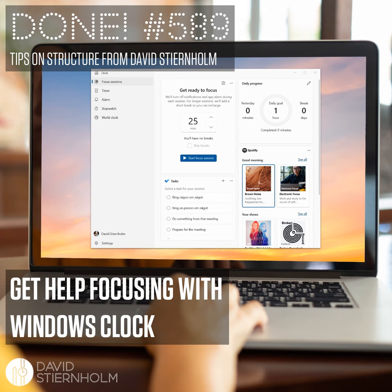When you have blocked off focus time in your calendar and the time has come, you want to block out everything else and fully focus on the tasks that require your concentration. The lower the threshold for getting into focus mode, the easier it is to make the most of your valuable time. In the latest version of the app Windows Clock, which has been a faithful servant since 2013, Microsoft has added an elegant feature that helps you in exactly this situation.